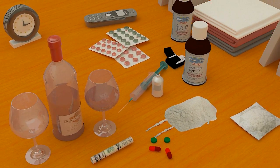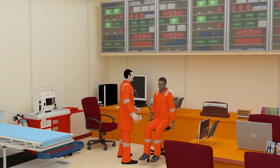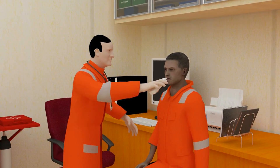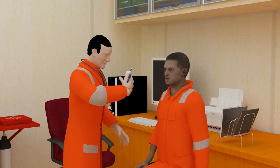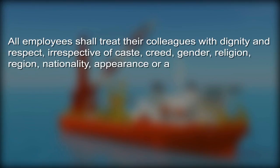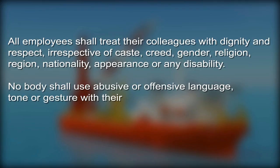Possession and consumption of non-prescribed drugs and alcohol is strictly prohibited at company offices and onboard the vessel. Suspected personnel may be subjected to drug and alcohol tests by the company, and all personnel are obliged to cooperate. All employees shall treat their colleagues with dignity and respect, irrespective of caste, creed, gender, religion, region, nationality, appearance, or any disability. Nobody shall use abusive or offensive language, tone or gesture, and superiors shall not insult or demean their subordinates.